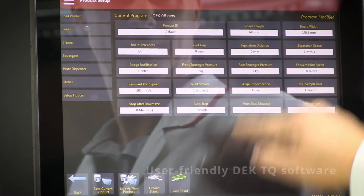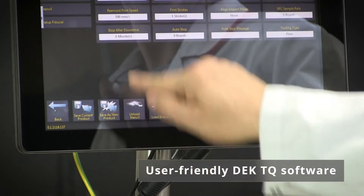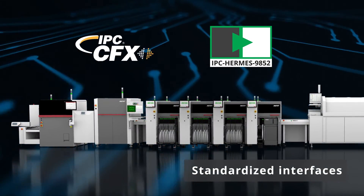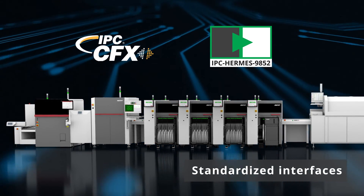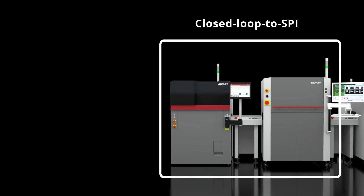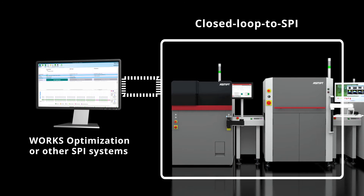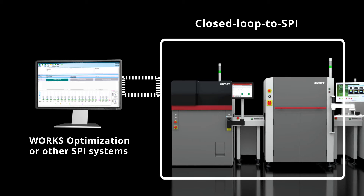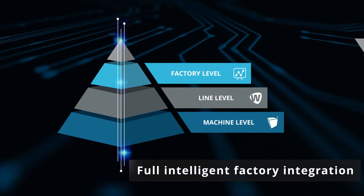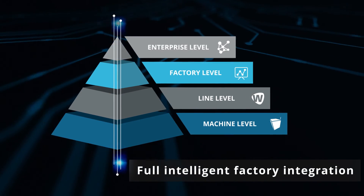In terms of operating control, the advanced software supports all programming and process steps in the way you are accustomed to. By enabling the seamless transfer of data between systems from different manufacturers, industrial-standard interfaces support the growing number of automation options. Full closed-loop print process automation with WORKS optimization or other SPI systems further automates setup changeovers and minimizes operator assists. Best-in-class hardware combined with innovative software solutions ensures full integration in an intelligent factory from machine level to line and factory level.